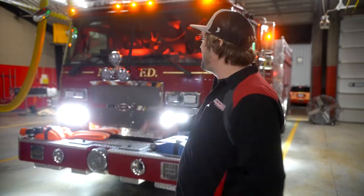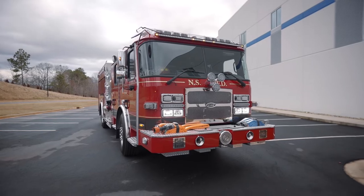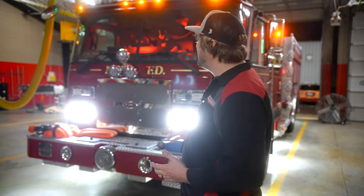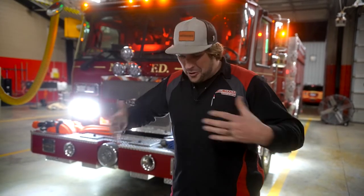Hey, it's Sam from HiViz LEDs and the Firetec brand, and we're here with North Spartanburg's new E1 Typhoon Pumper. This thing has a ton of Firetec lights on it. They've done some really unique things with the scene lighting package, combining a few different optic types and scene lighting types to give them a great overall scene lighting system.